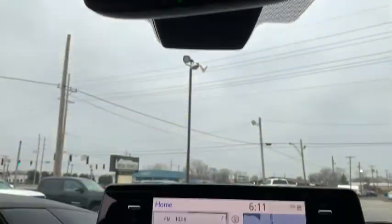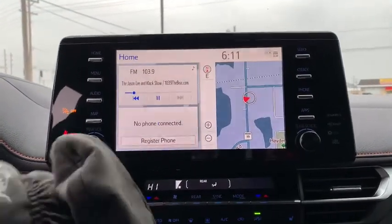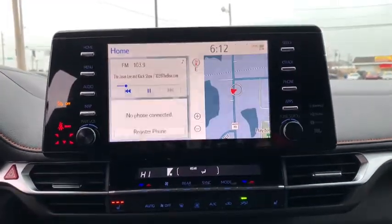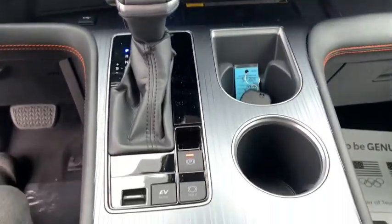Backup camera, power liftgate, keyless entry, all-wheel drive, power passenger seat, steering wheel audio controls, navigation system, traction control, stability control, lane departure warning, anti-lock braking system.